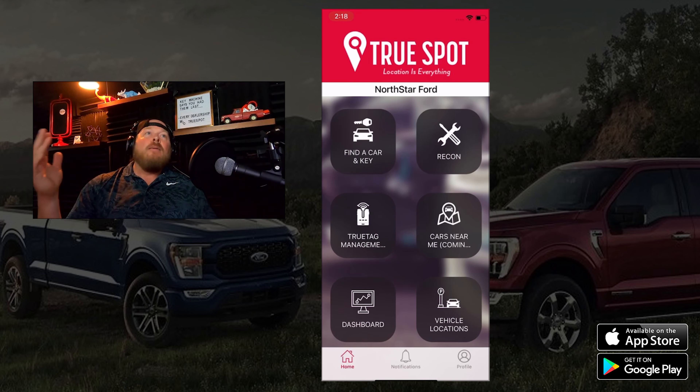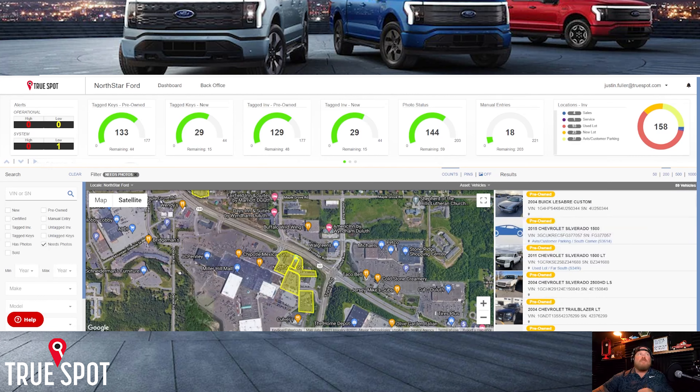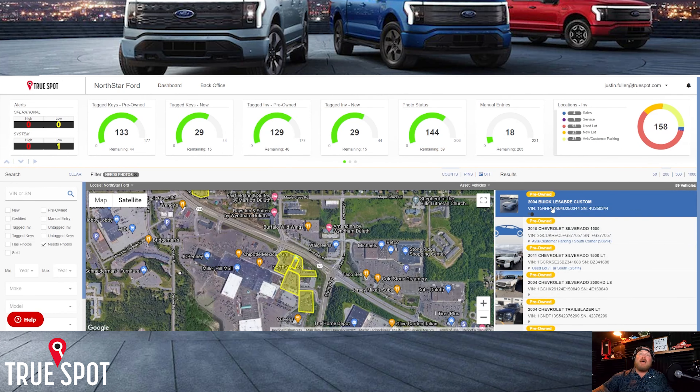Let me run one more search — this 2018 Buick Envision. Same thing, shows exactly where the car is. And the key is showing over in the parking area, so a sales guy probably has it. Or if somebody dropped it walking out of a building, how easy is it to see it's out on the lot and just go grab it?